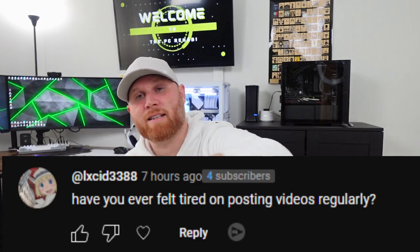Do I ever get tired of posting videos regularly? Tired is not the word I would say, because this is a dream job for me. If I could do this and it be my sole form of survival — I could feed my family and take care of all my bills doing this — that would be fantastic. Now, is it there? No.